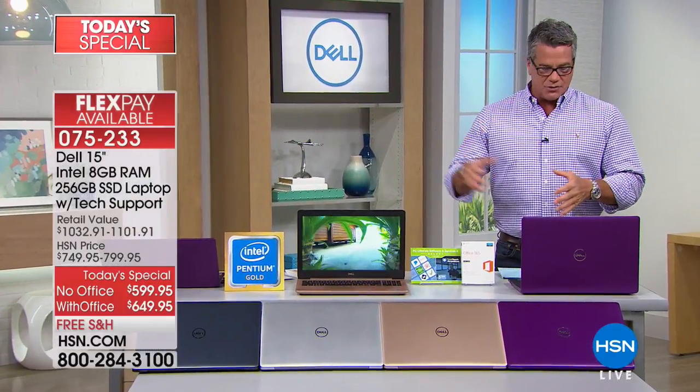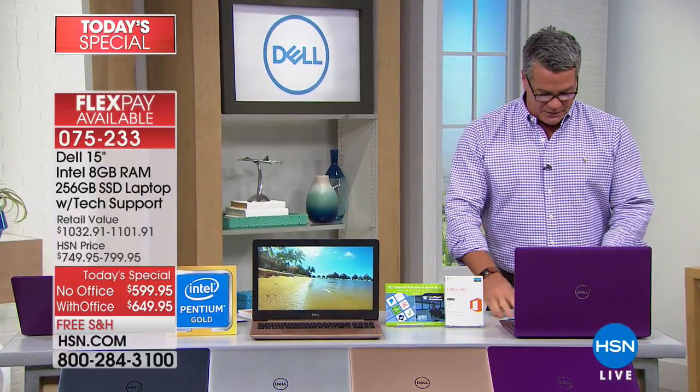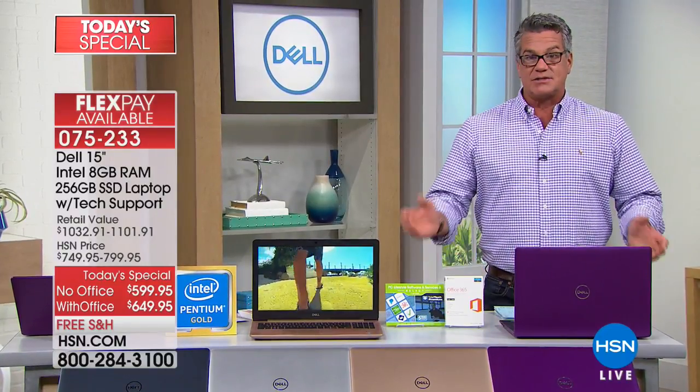Coming up with our best eye of the day, and then I'm going to be joining Bobby Ray. We've got two hours of Discover HSN. So excited to work with my good buddy Bobby Ray. Let's get started with this hour.